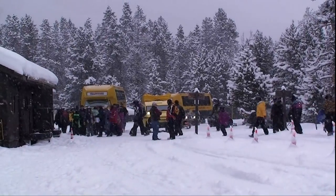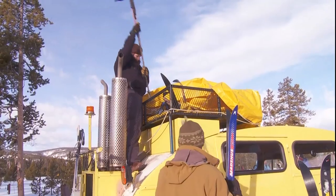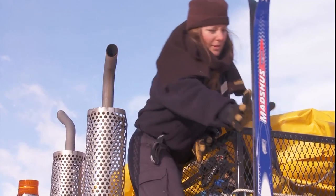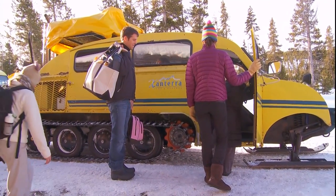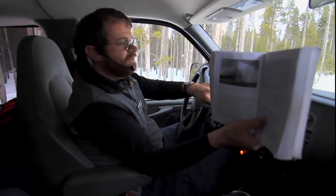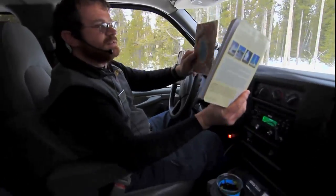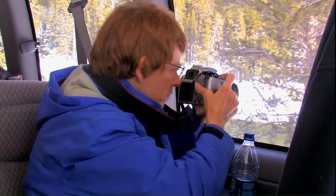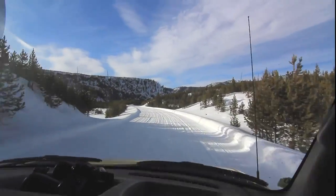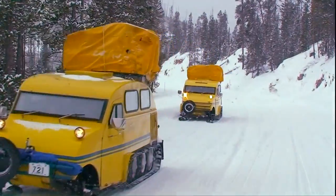Most tours begin in the early morning, a chilly time in Yellowstone. Concessionaire employees assign your seats and introduce fellow travelers and the guide. Guides are generally experienced Yellowstone hands who savor the winter experience and delight in sharing their wealth of knowledge. Travel is leisurely — top speed about 20 miles an hour.